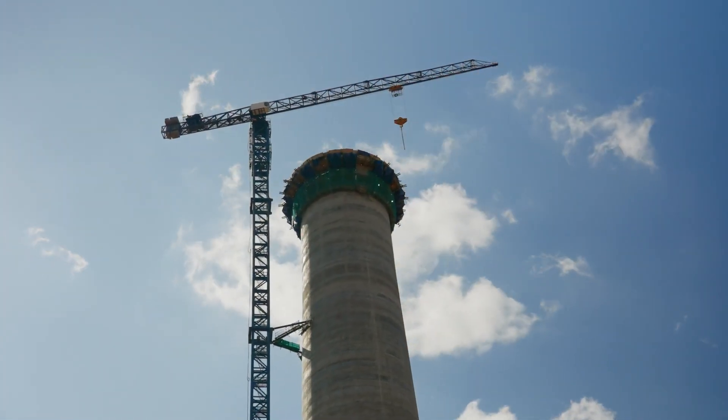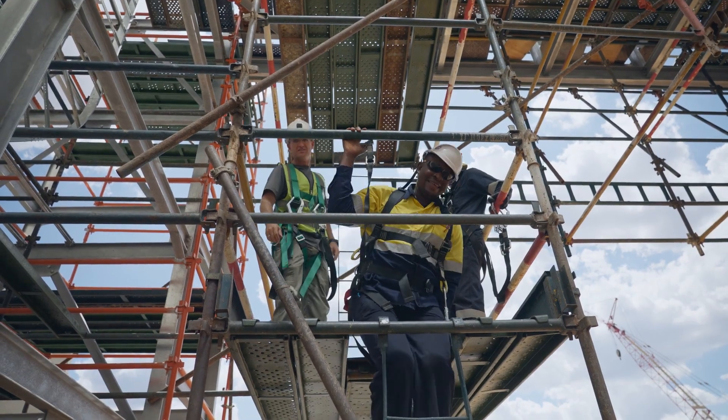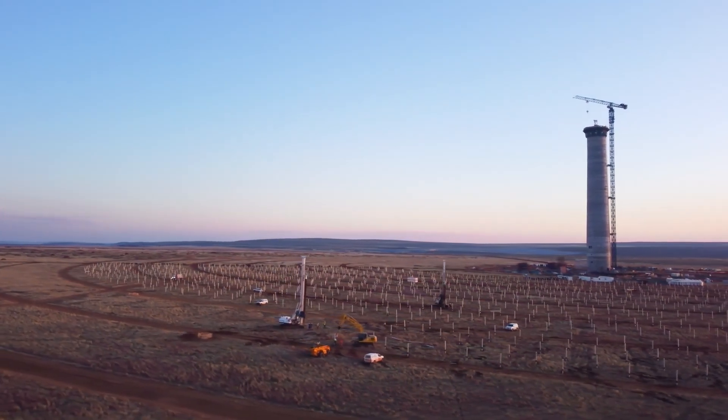It is a landmark project. It is one of the greatest renewables technologies available right now. It has so many benefits to the grid, to green energy, and to the local communities here in terms of job creation and opportunities. So it is amazing to be involved in this project.